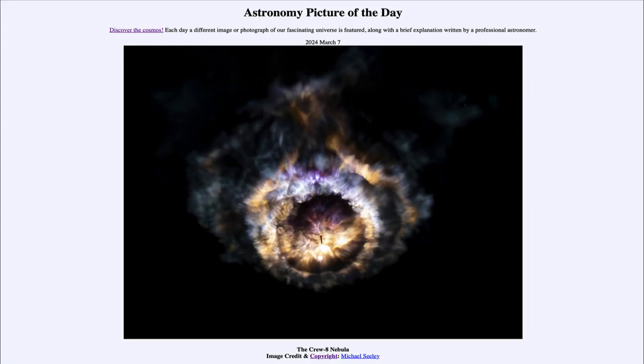Greetings and welcome to the Astronomy Picture of the Day podcast. Today's picture for March 7th of 2024 is titled The Crew 8 Nebula.